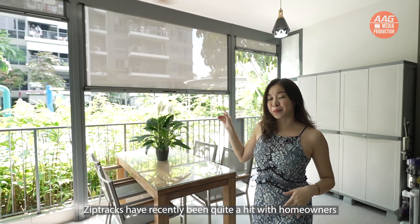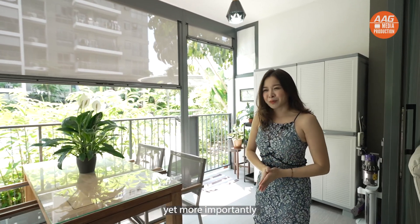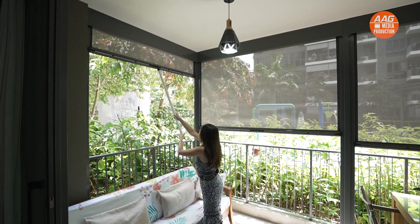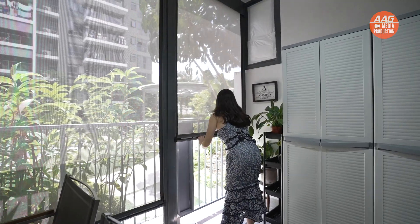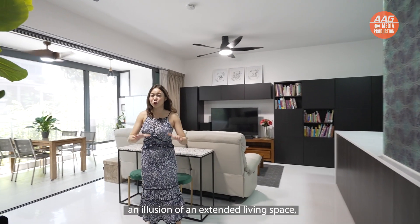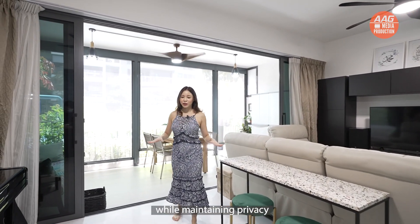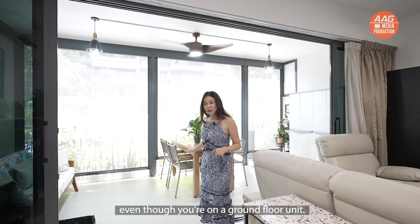ZipTrack has recently been quite a hit with homeowners, giving it a modern touch yet, more importantly, blocking off up to 80% of sun rays. Having the zip blinds down also gives an illusion of extended living space, broadening your entire living area while maintaining full privacy even though you are on the ground floor.